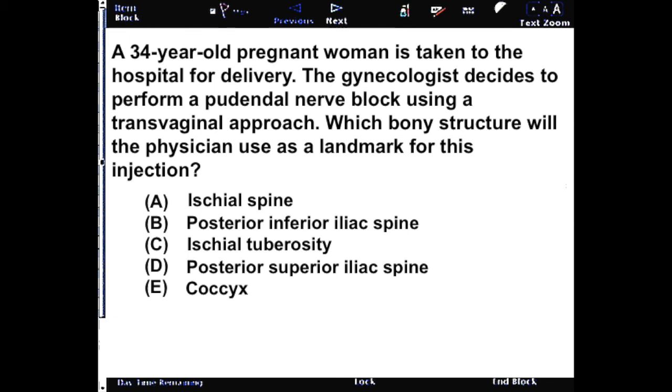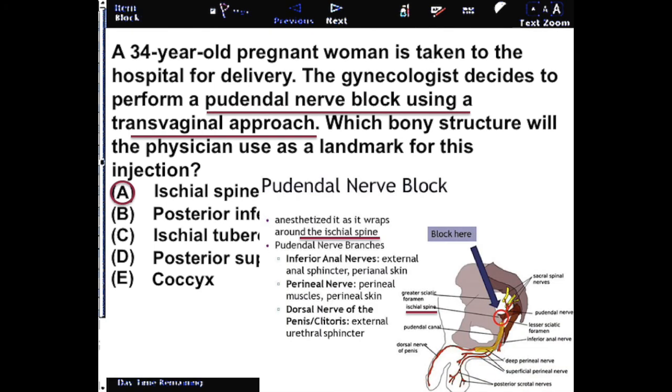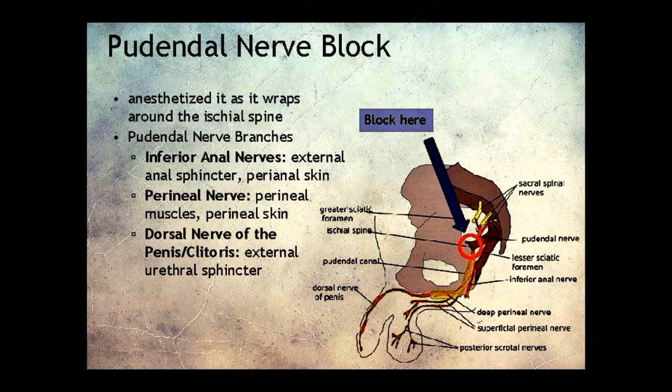The ischial spine will be the target they'll be aiming for, because it is a palpable bony prominence through vaginal exam and an easily aimed-at target through the ischioanal approach.